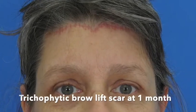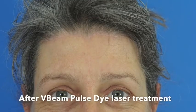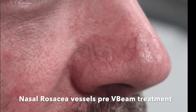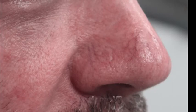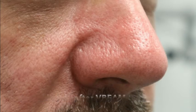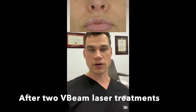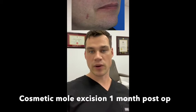If a scar is overly red, the laser I like is the V-beam laser. This is the most effective red laser on the market. So if a lesion is red on the skin, whether it be a port wine stain, hemangioma, rosacea, or a scar, treating it with the V-beam laser will take the redness out. You can see those pictures above me of scars treated with the V-beam laser — how they fade away within a month or two.